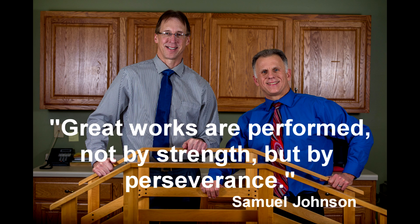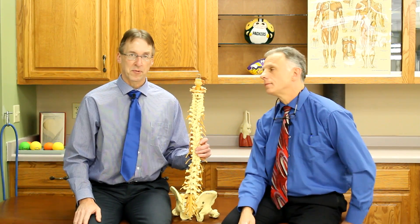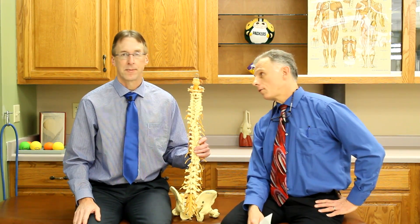Bob and Brad, the two most famous physical therapists on the internet. Hi, I'm Bob Schrupp, physical therapist. Brad Heineck, physical therapist. And together we have the most famous physical therapists on the internet — in our opinion, of course.